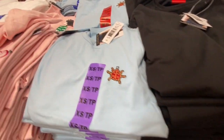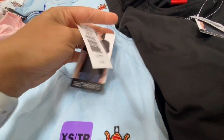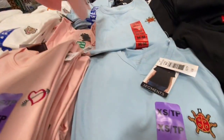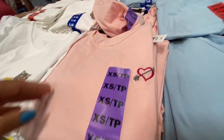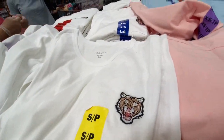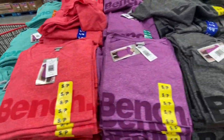Other T-shirts had black with 'Love Bug,' blue, pink with a heart, and white with a tiger print. Those were on a reduced price at 6.99. Bench T-shirts came in four color options for 13.99.